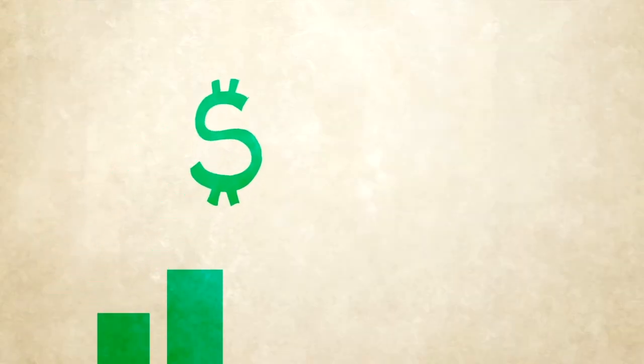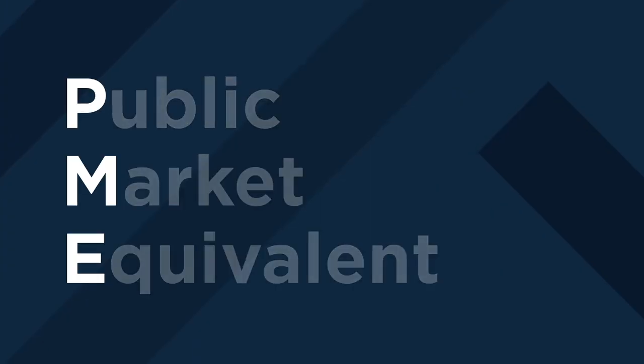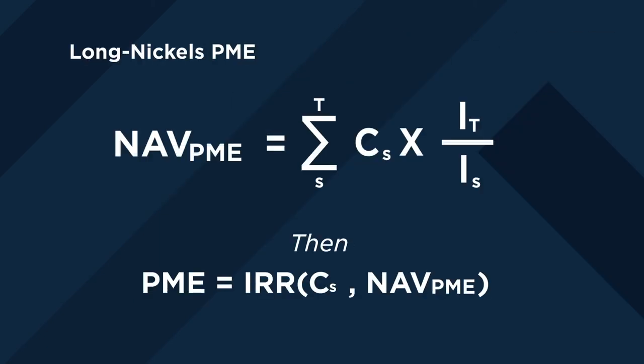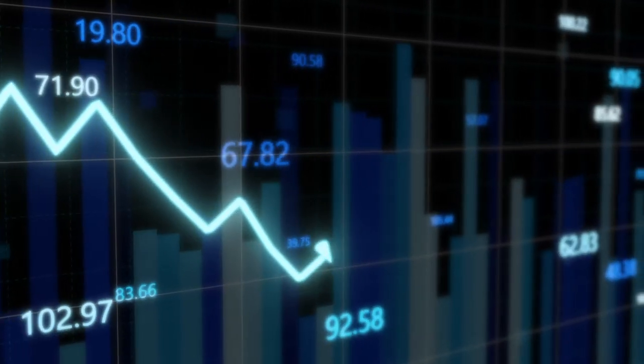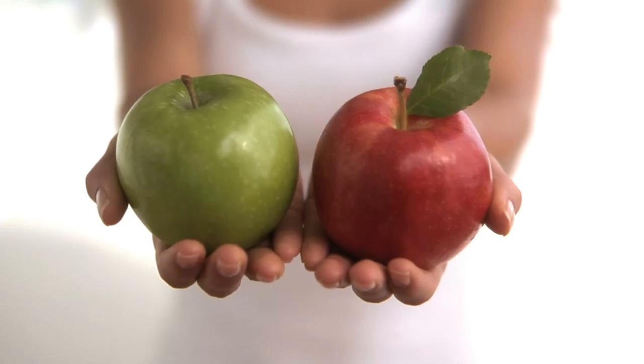There's another fund performance metric gaining in popularity that can help investors fill in some of the gaps. It's called the public market equivalent, or PME. While there are different methodologies and formulas associated with the PME, the original is known as the Long-Nichols PME, because it was produced by Austin Long and Craig Nichols in 1996. By using PME, investors are able to compare private capital fund performance to public indexes via a theoretical investment into the S&P 500, creating a more apples-to-apples comparison between private market funds and public market performance.